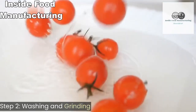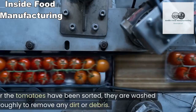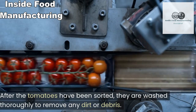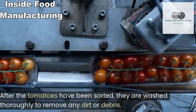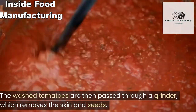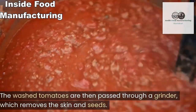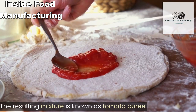Step two: washing and grinding. After the tomatoes have been sorted, they are washed thoroughly to remove any dirt or debris. The washed tomatoes are then passed through a grinder, which removes the skin and seeds. The resulting mixture is known as tomato puree.